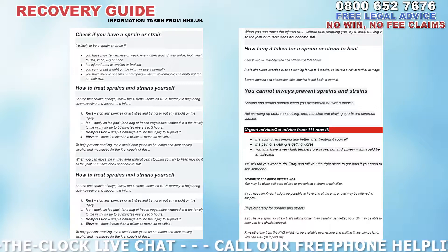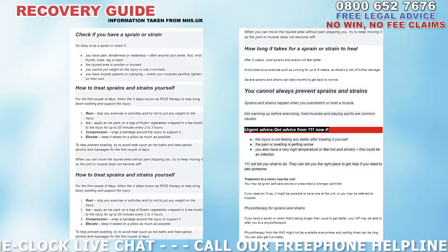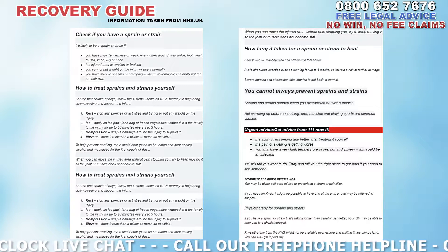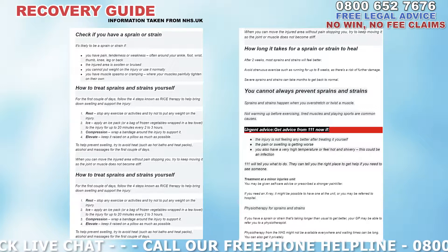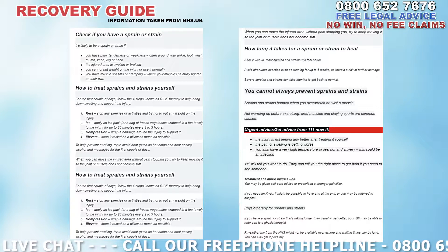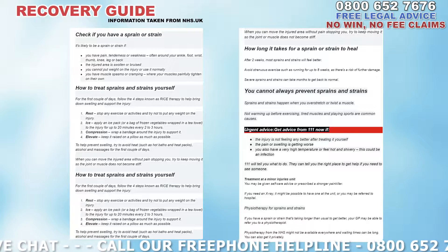How to treat sprains and strains yourself: for the first couple of days, follow the four steps known as RICE therapy to help bring down swelling and support the injury. Number one: Rest — stop any exercise or activities and try not to put any weight on the injury. Number two: Ice — apply an ice pack or bag of frozen vegetables wrapped in a tea towel to the injury for up to 20 minutes every two to three hours.